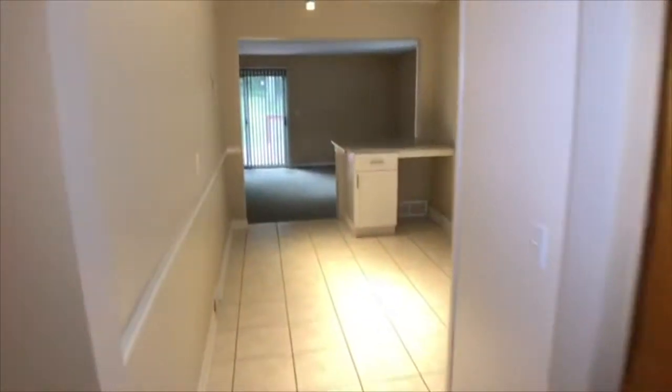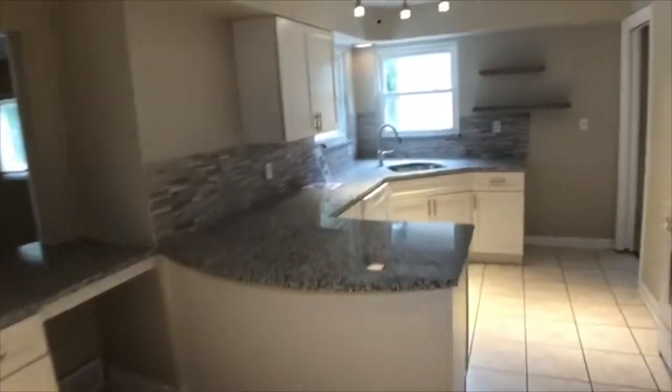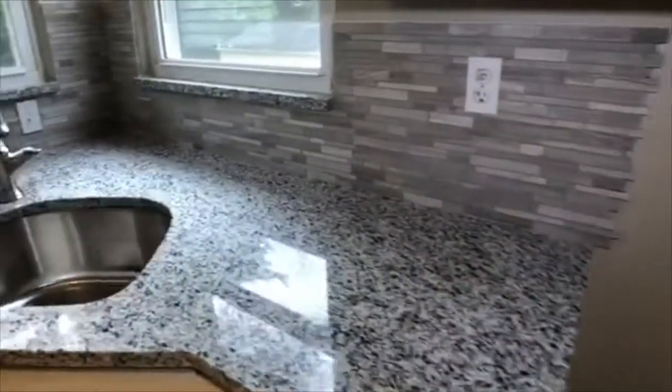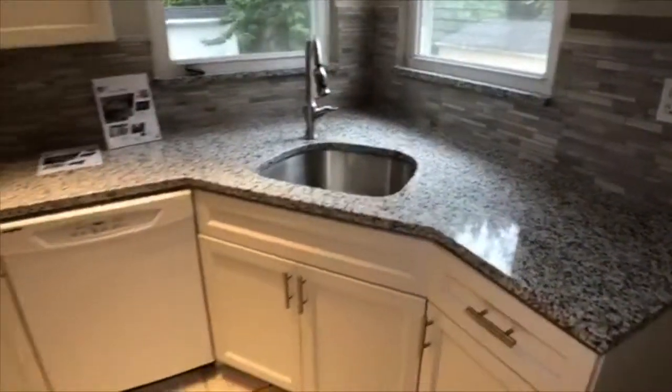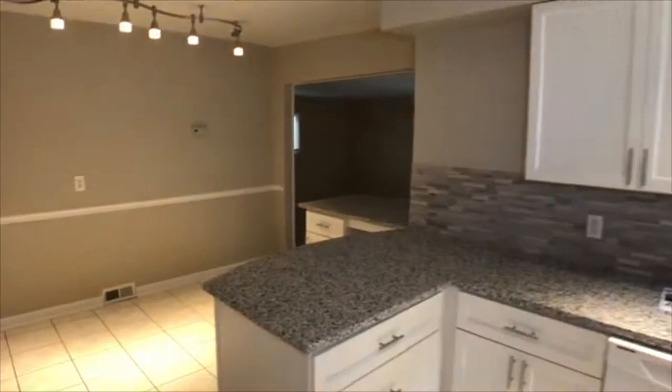Right off that we enter the large, completely remodeled eat-in kitchen with beautiful white cabinets, granite countertops, and designer light fixtures. Check out the custom backsplash. Everything is perfectly updated and ready to move in.